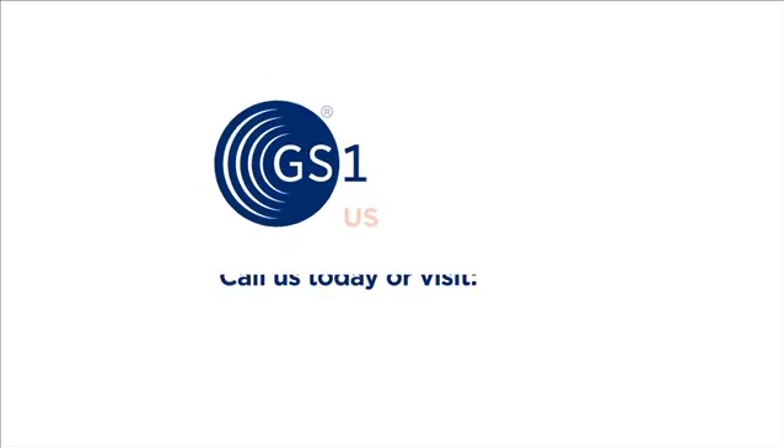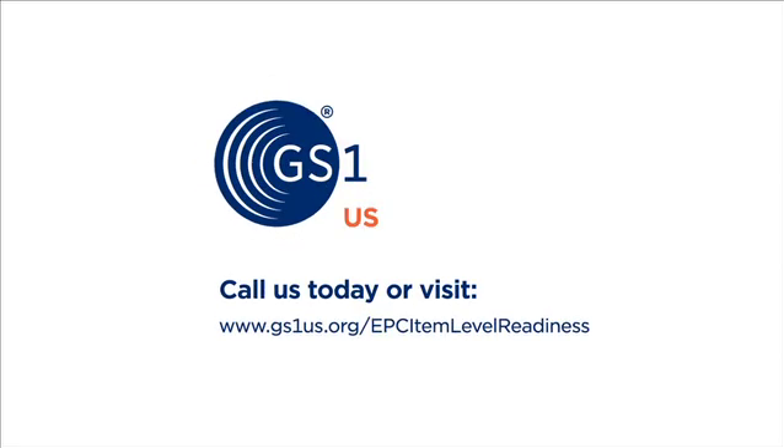GS1-US can support your efforts to implement item-level tagging through the EPC Item Level Readiness Program, with education, tools, and community collaboration.